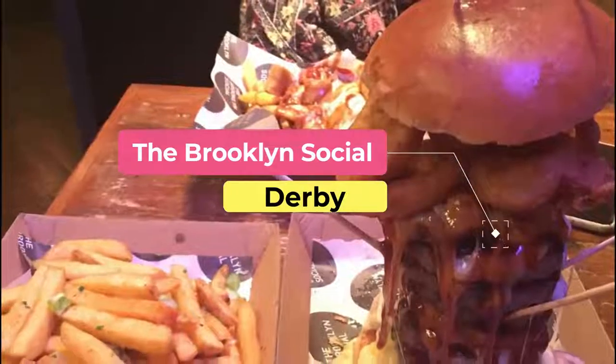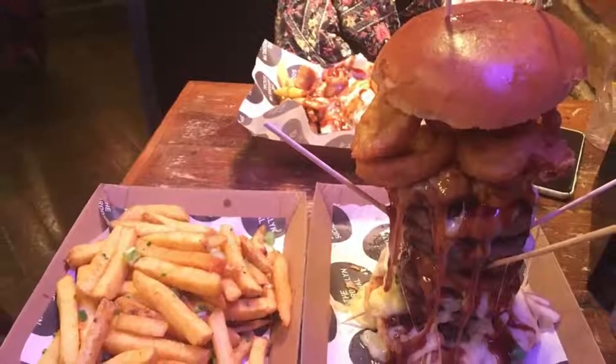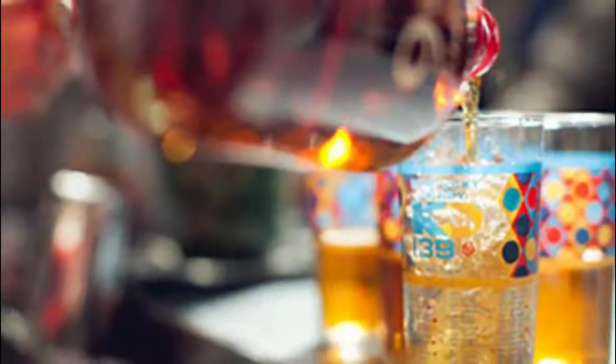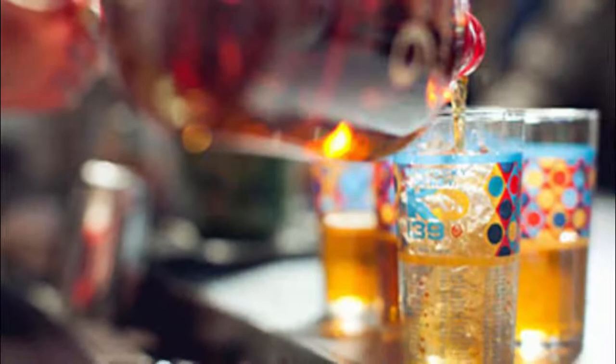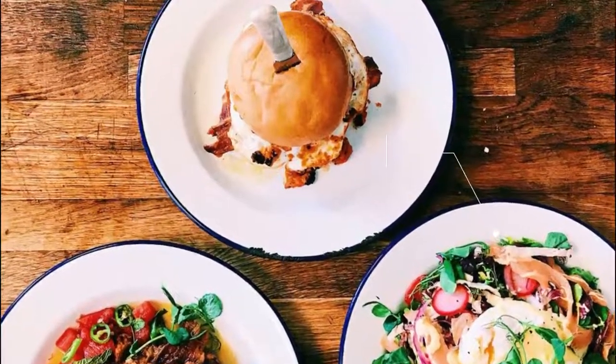Number eight: the Brooklyn Social. The Brooklyn Social is a casual restaurant built from American bar and diner influences, specializing in rustic burgers, cocktails, and beer. The bar and restaurant's location in a Grade II listed building brings an innate charm and history to the dining space.